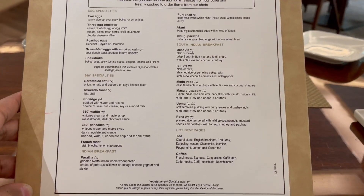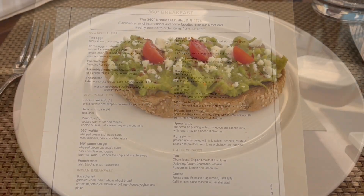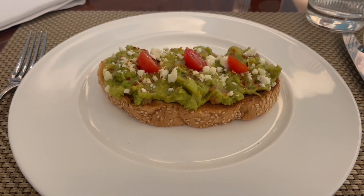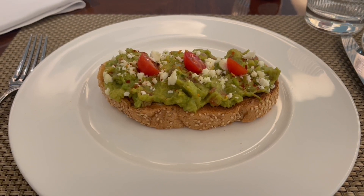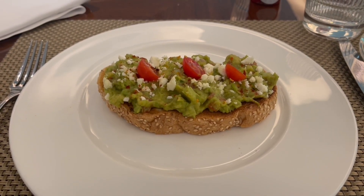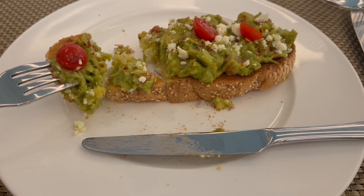The breakfast buffet costs around 1775 rupees, or about 25 dollars. That's how the avocado toast looks — it comes with a nice amount of avocado with feta cheese and cherry tomatoes.